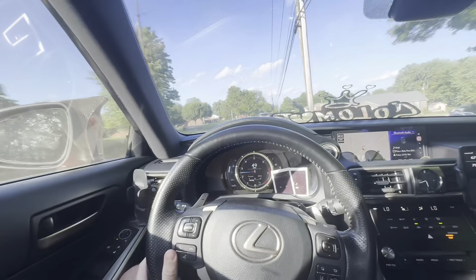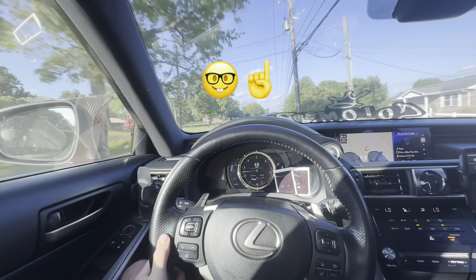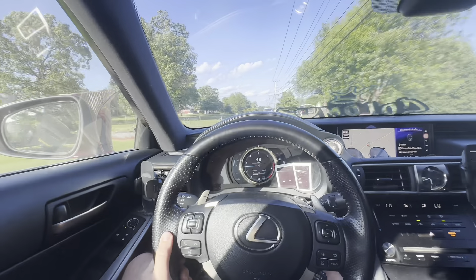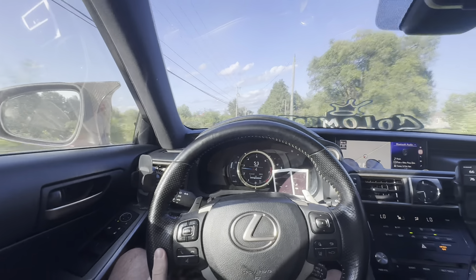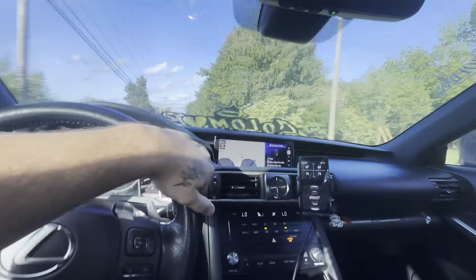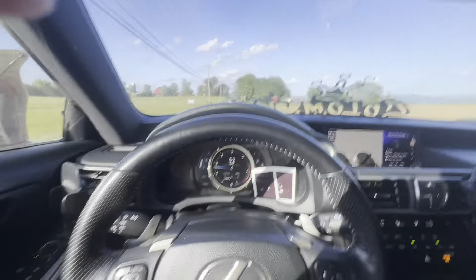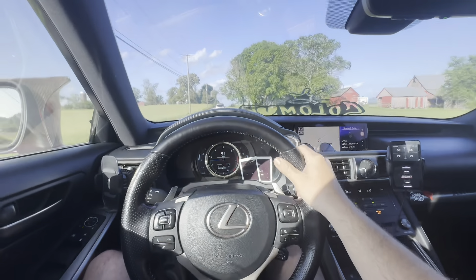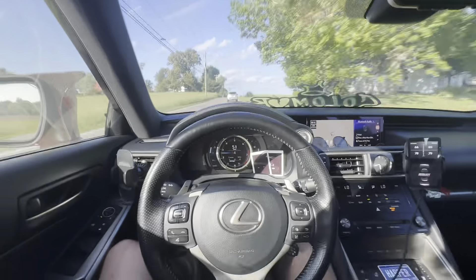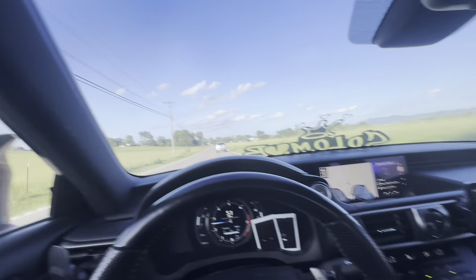This tint looks absolutely insane from the outside, guys — I'm not even kidding, I'm so hyped about it. I just love it already and I can't wait to show what it actually looks like from the outside. I need to air up a little bit because for some reason my fender is now scraping my wheels even at my normal ride height. I think I might have messed something up there — I need to check that out to get back to my normal ride height.